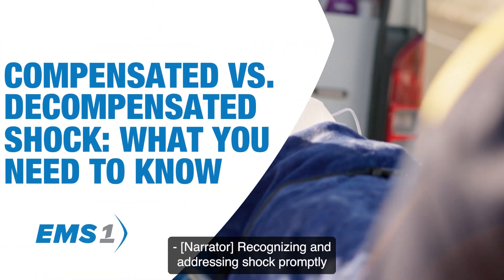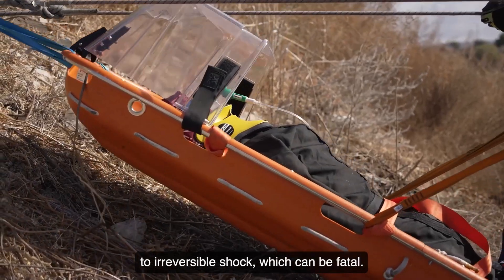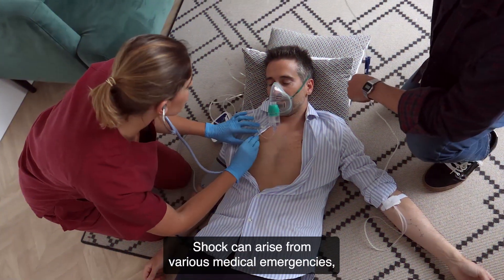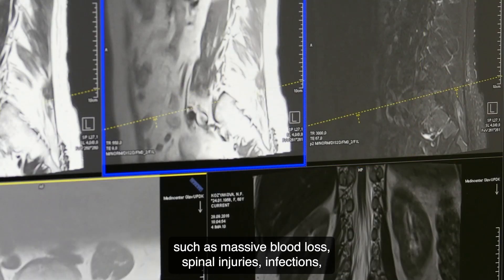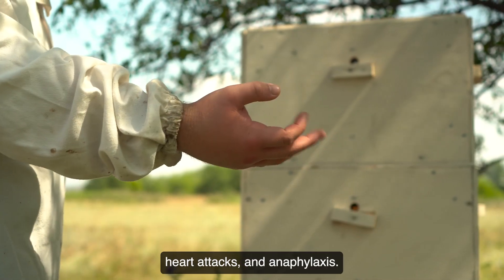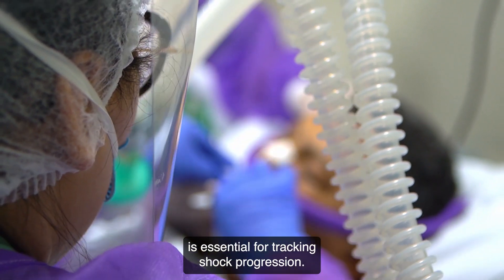Recognizing and addressing shock promptly is critical in EMS to prevent progression to irreversible shock, which can be fatal. Shock can arise from various medical emergencies such as massive blood loss, spinal injuries, infections, heart attacks, and anaphylaxis. Monitoring vital signs and the patient's mental state is essential for tracking shock progression.